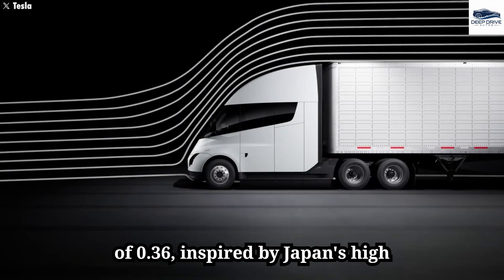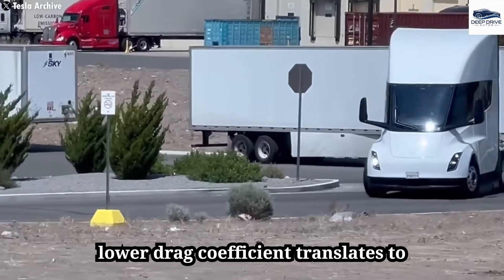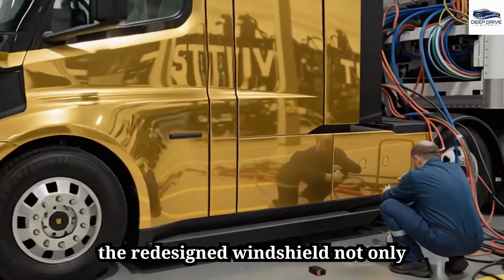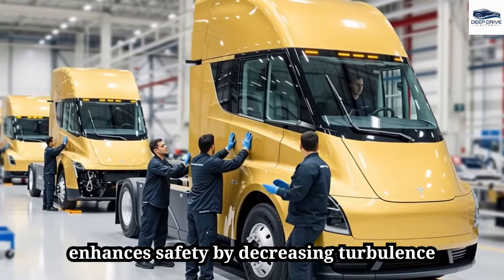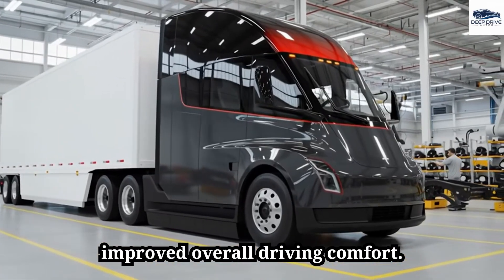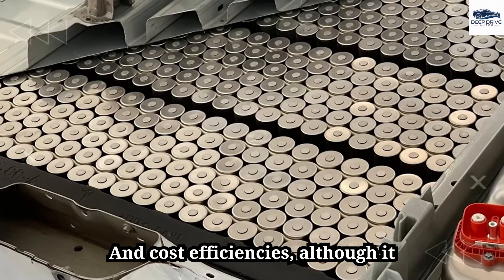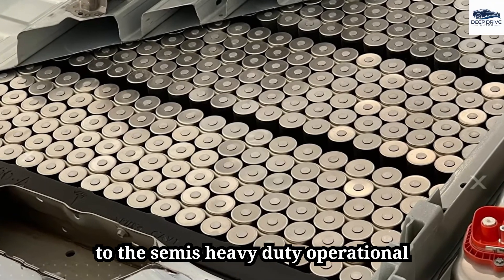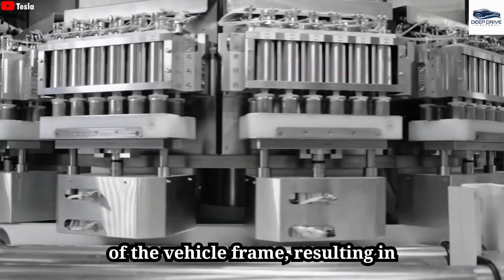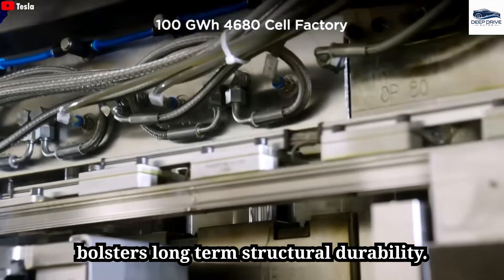The Tesla Semi boasts a drag coefficient of 0.36, inspired by Japan's high-speed trains, greatly enhancing acceleration and energy efficiency — a lower drag coefficient translates to reduced energy consumption and longer operational ranges. The redesigned windshield minimizes wind resistance and enhances safety by decreasing turbulence around the A-pillars. Transitioning from LFP batteries to 4680 cells provides enhanced energy density and cost efficiencies, though it imposes thermal management challenges. The 4680 battery pack also amplifies frame stiffness, improving cornering and structural durability across diverse driving conditions.